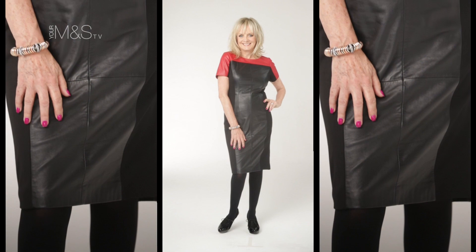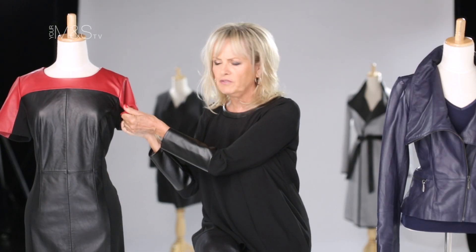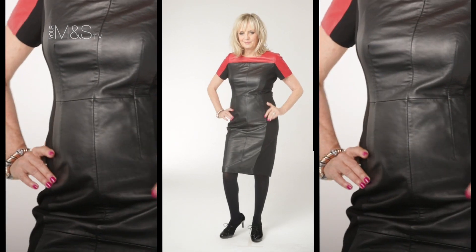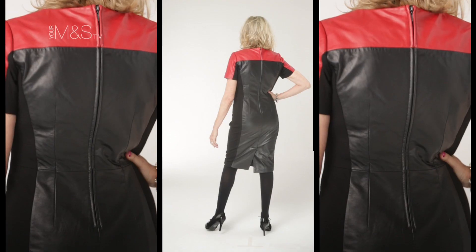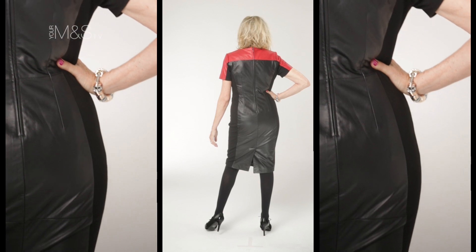I love this dress. It's really beautiful, soft, soft leather. But the magical thing about this dress is it's got the ponte-knit side, so you get the stretch. So I'm very pleased with it. It's got a zip down the back, so easy to get in and out of. Very trendy, very hot, looks brilliant.